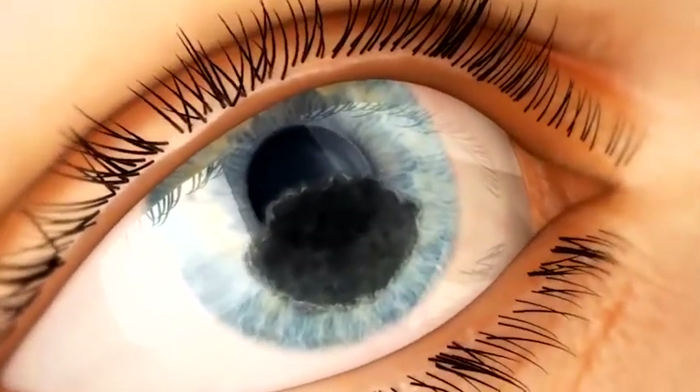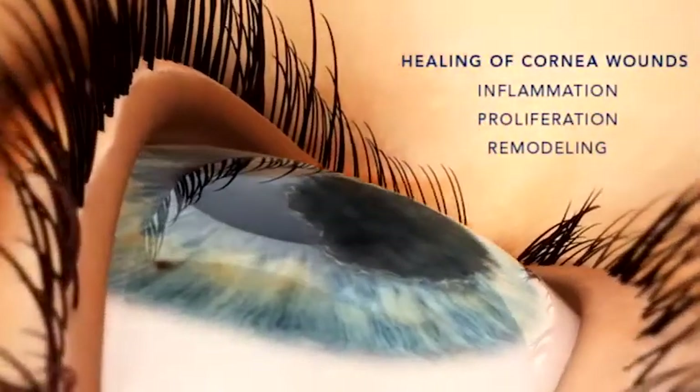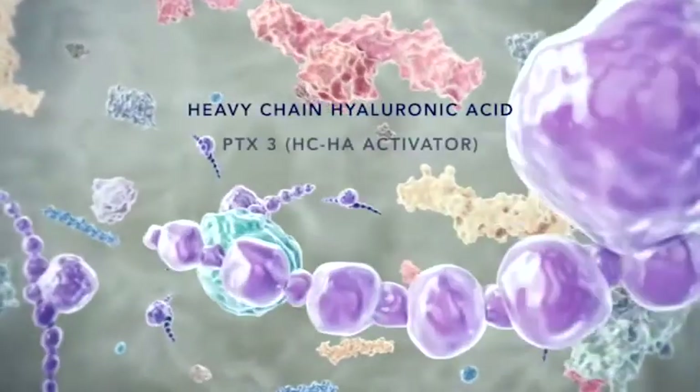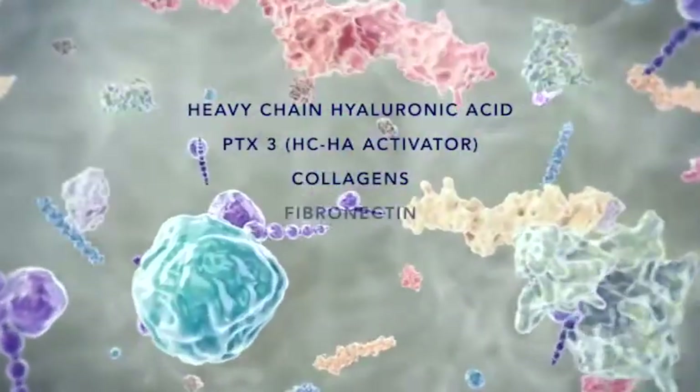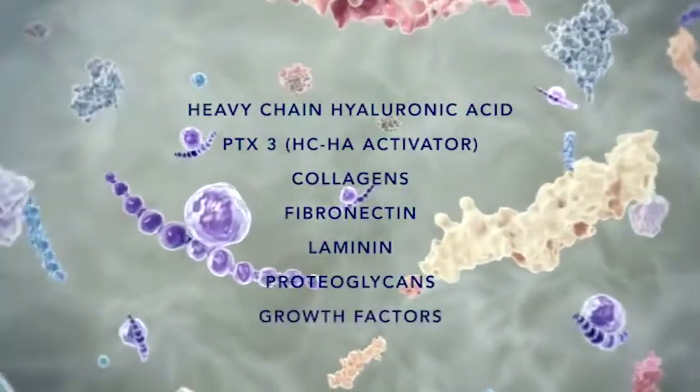Because the danger of scarring is present for every corneal wound, and healing alone is no longer enough. Unlike dehydrated tissue, cryopreserved Prokera supplies unique biologic catalysts needed for reducing inflammation while promoting regenerative, quality wound healing.